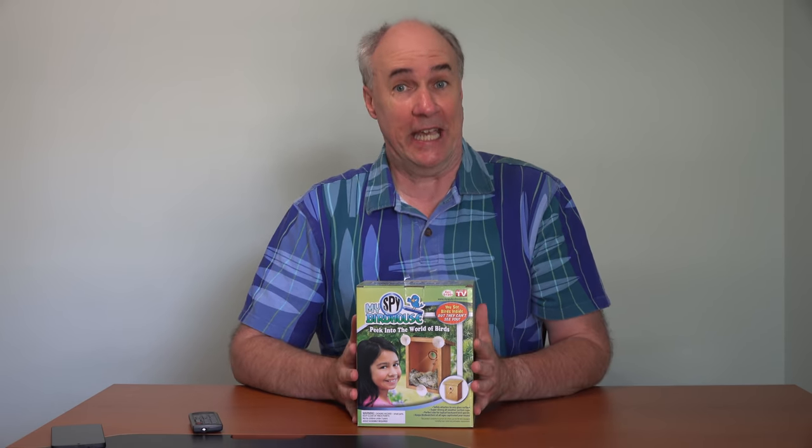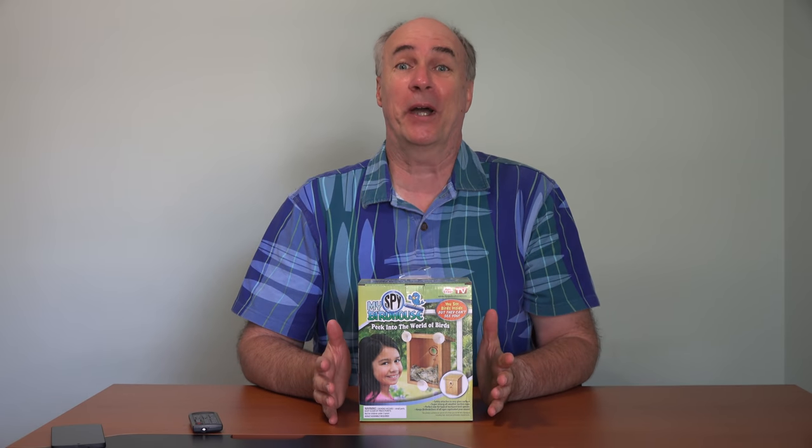So even though I would have to say that yes, this As Seen on TV product does what it says on the box — witness birds nesting and feeding from inside your home — it's just a very uncomfortable way to go about it if you're at all concerned about driving off the parents and leaving some orphaned baby birds.